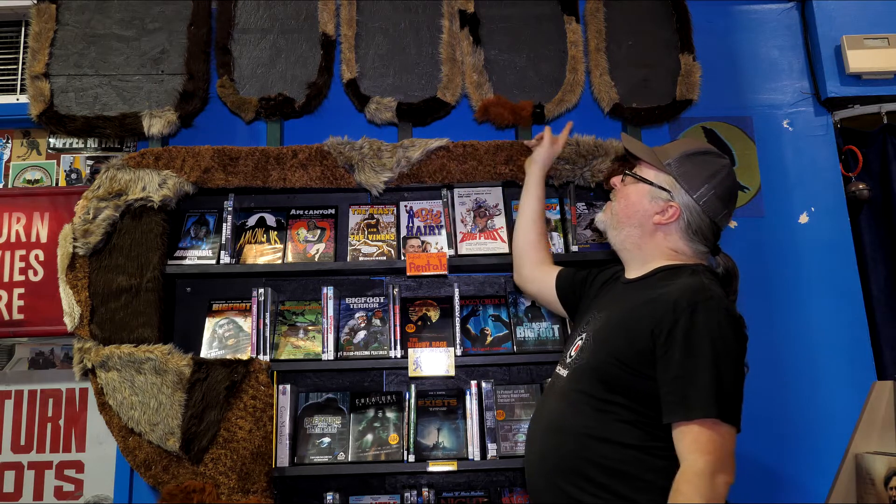But what's missing? Well, we need some text and a little sign. We'll get there next week. Otherwise, people might think it's just the Bigfoot section.